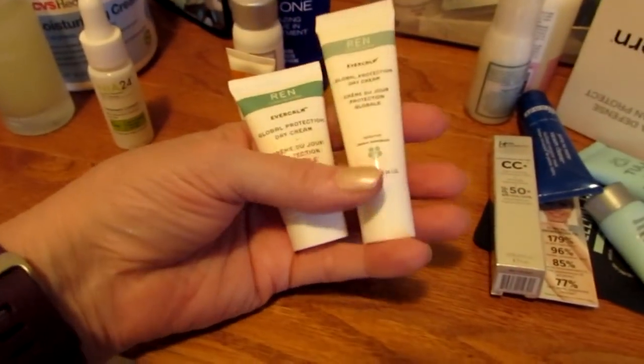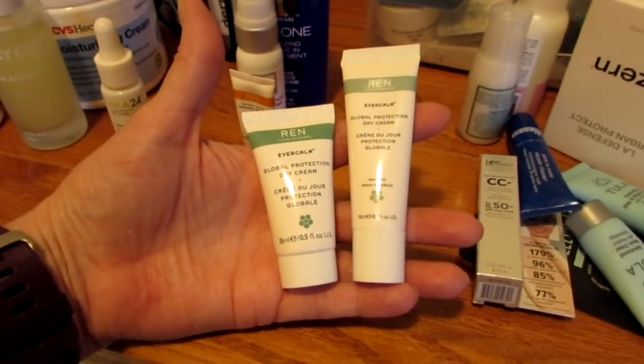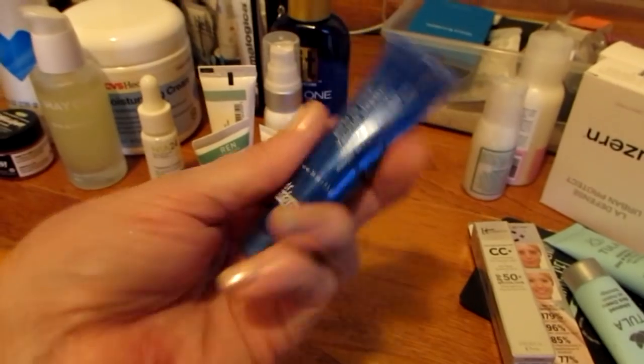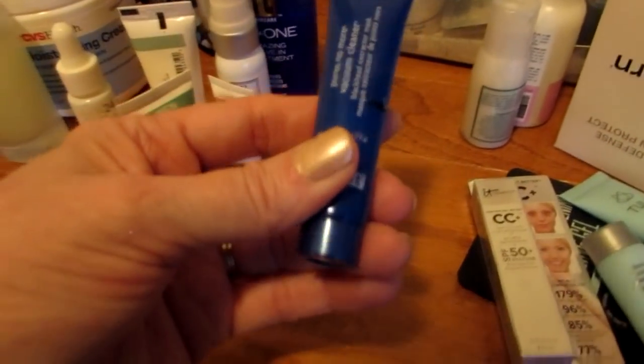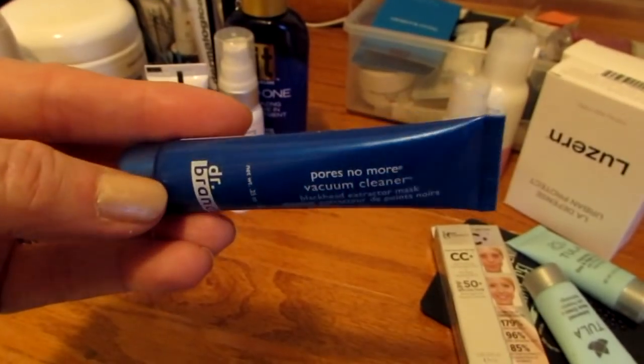These are two of the same product — both are REN Evercom Global Protection Day Cream. And this is the Dr. Brandt Pores No More Vacuum Cleaner. I have a full size now, but this one is about ready to get used up so I can just move on to the full-size.